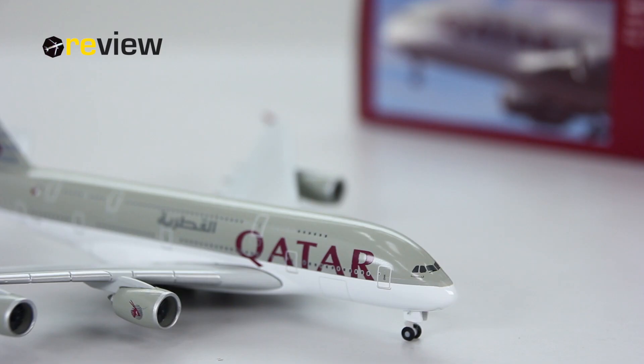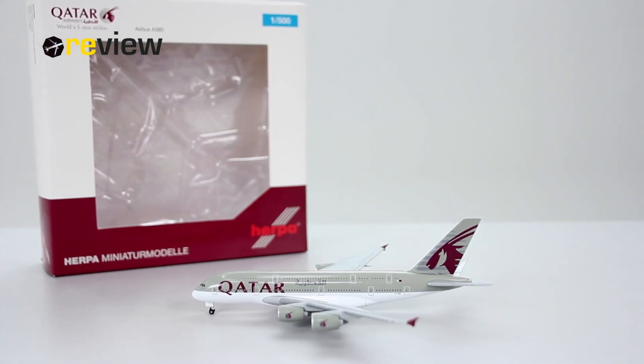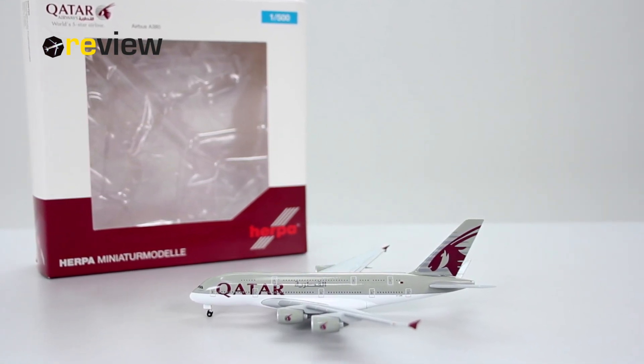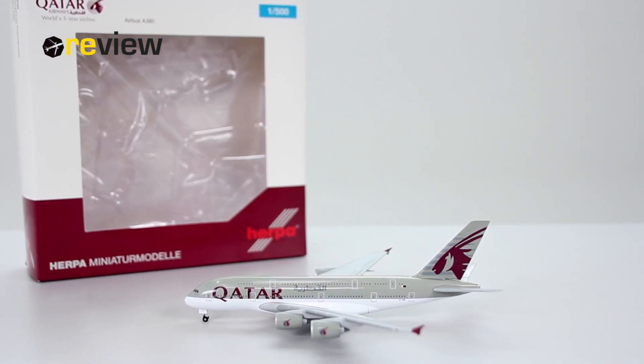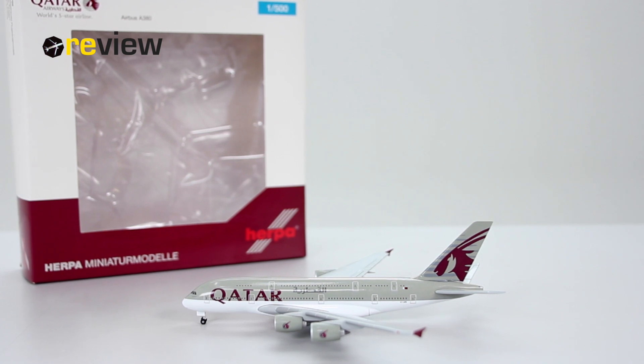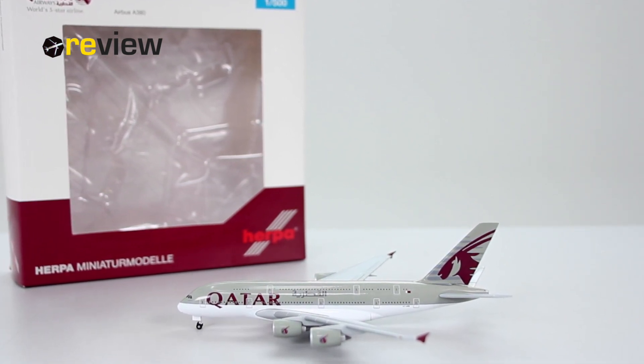With that, we've reached the end of today's episode. If you enjoyed, feel free to leave a like — that would be very nice. If you're new around here, why not hit subscribe — that would be absolutely awesome. Don't miss out on the next episode of review, where we will take a closer look at a Bombardier DHC-8 Q400 in the colors of Luxair. Until then, thank you very much for watching — hope to see you soon. I'm checking out, bye!